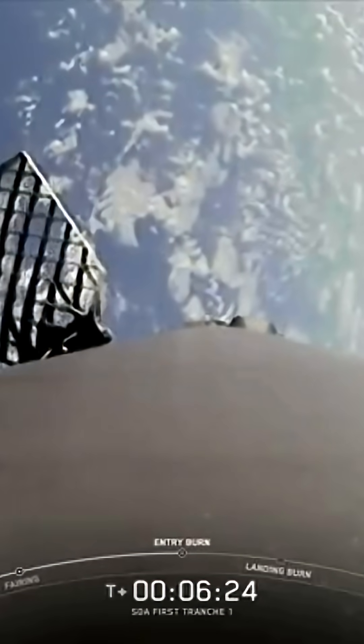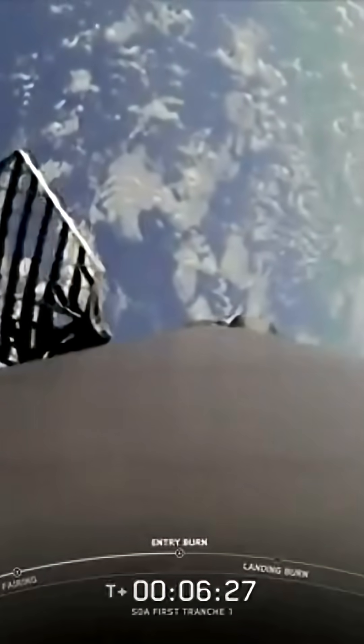Stage one entry burn startup. Stage one FTS is safe. There's that callout for the entry burn startup of the Falcon 9 first stage. This burn is set to last about 26 seconds, and is slowing down the vehicle in preparation for its final burn and landing. Stage one entry burn shutdown — the completion of the Falcon 9 first stage entry burn.